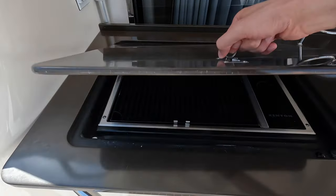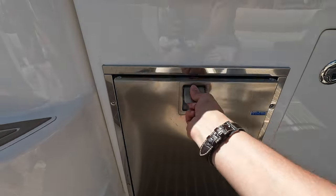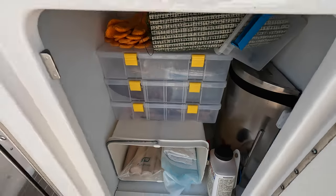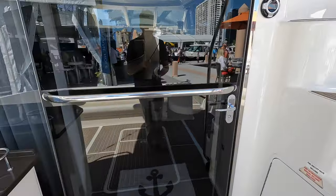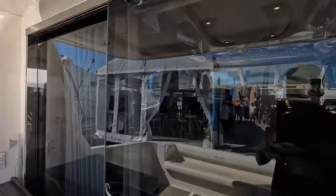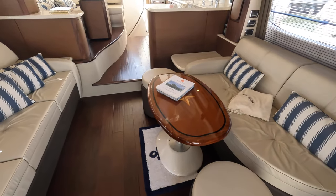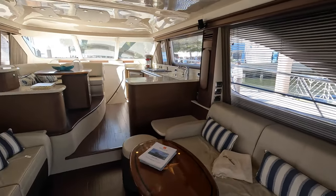Back here on the grill area you have a barbecue, a drawer refrigerator, and then just some storage underneath. Now we're going to head inside. You also have the JL speakers above.